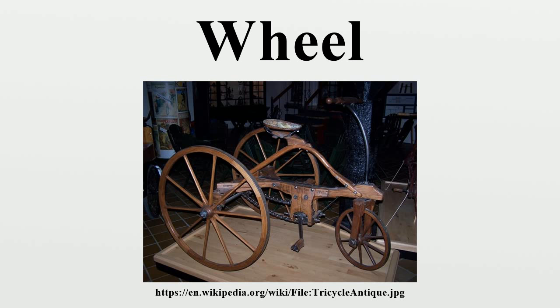The first evidence of wheeled vehicles appears in the second half of the fourth millennium BCE, near simultaneously in Mesopotamia, the northern Caucasus, and central Europe, so the question of which culture originally invented the wheeled vehicle is still unsolved. The earliest well-dated depiction of a wheeled vehicle is on the Bronocice pot, c. 3500–3350 BCE, a clay pot excavated in a funnel beaker culture settlement in southern Poland. The oldest securely dated real wheel-axle combination, from Stare Gmajne near Ljubljana in Slovenia, is dated to 3340–3030 BCE, and the axle to 3360–3045 BCE.